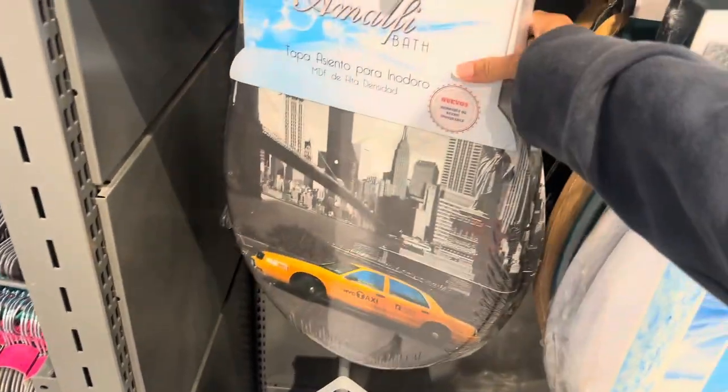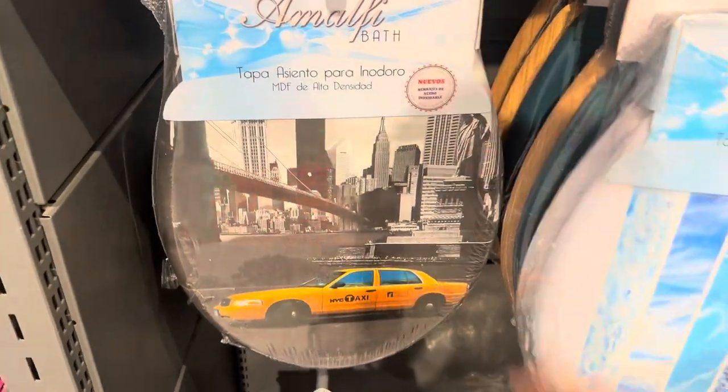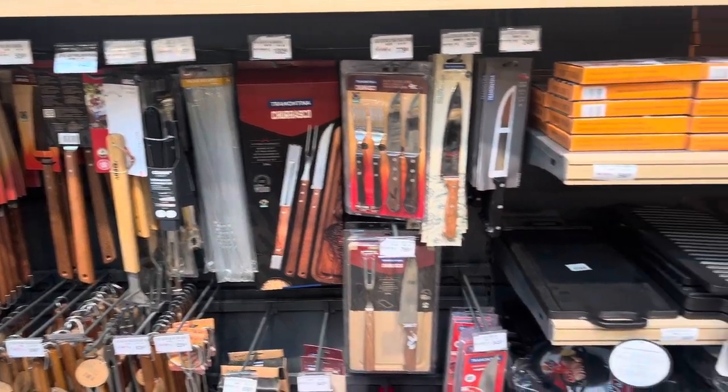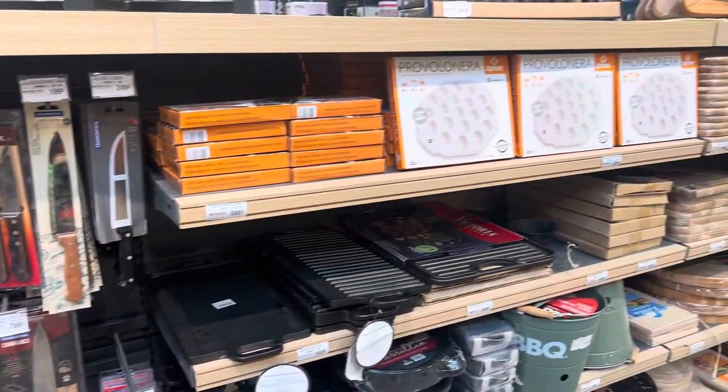There's a very interesting toilet cover — a New York City taxi design. And of course they have all the asado essentials here as well.